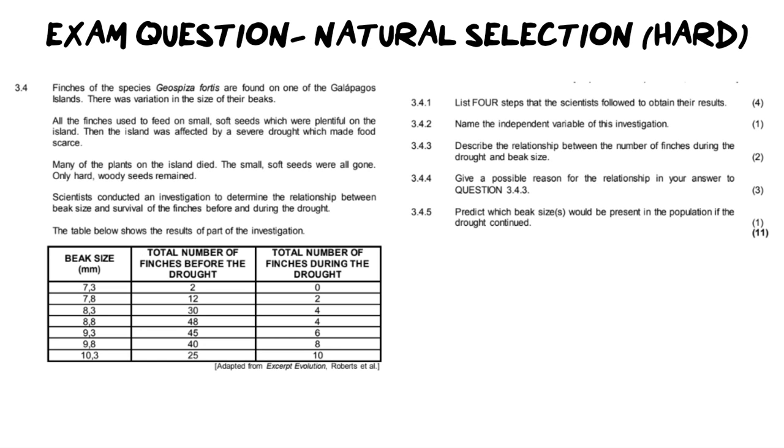Hi everybody and welcome back to Ms. Angler's biology class. I am Ms. Angler. In today's video, we are going to be looking at a past paper exam question on natural selection, and this one is definitely a hard question. I say that because it requires mostly application knowledge and it requires you to synthesize new answers that you may have not ever given before, because you have to apply your knowledge to this new situation about natural selection. If you are new here, don't forget to give this video a thumbs up and subscribe because I post every Tuesday and Thursday.